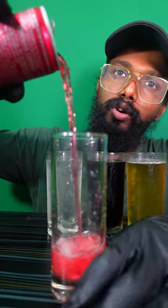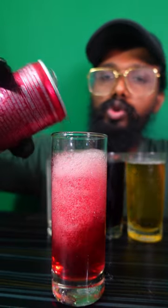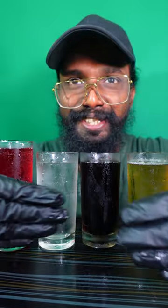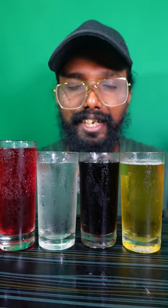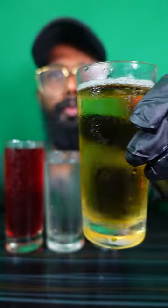Oh my god, see guys, the color — it looks so cool! So friends, the drinks are ready. See, wow! So let's taste them one by one. Let's try the Bee Fish.